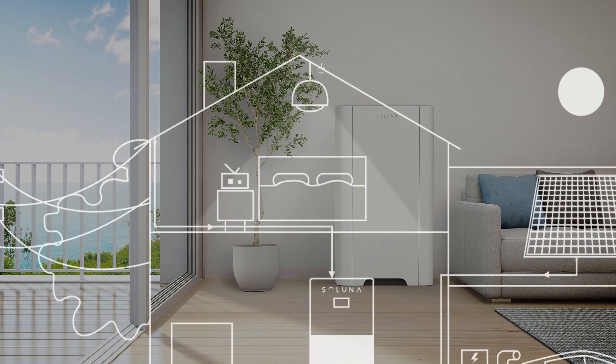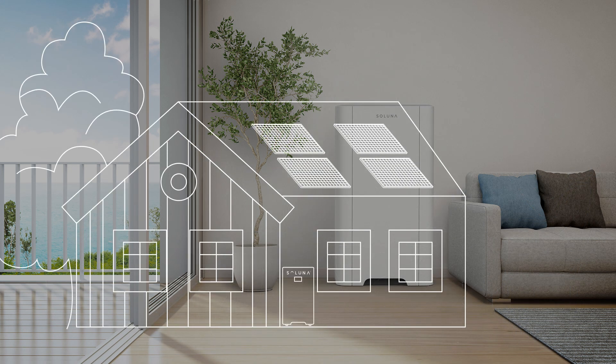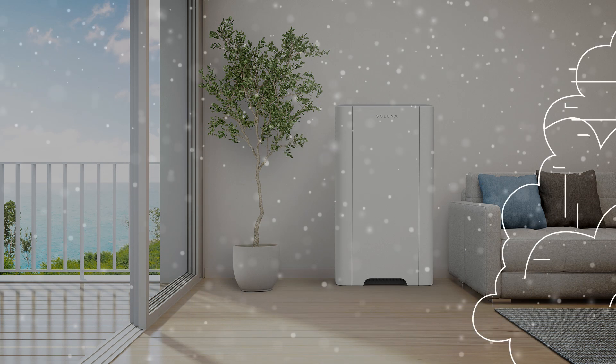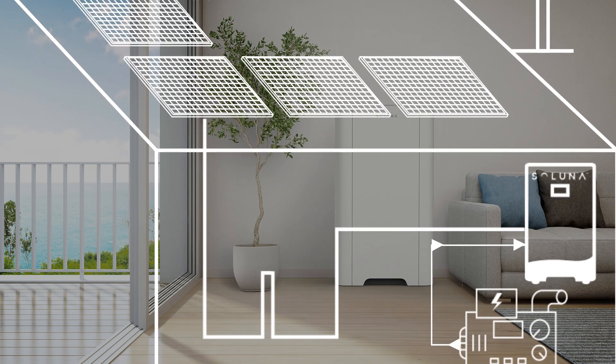In case of a power outage, the system will rapidly auto-switch to battery power within 10 milliseconds. We can even bring energy to remote areas with pure off-grid stand-alone functionality. The additional generator input allows charging of the batteries when grid or solar power is not available.